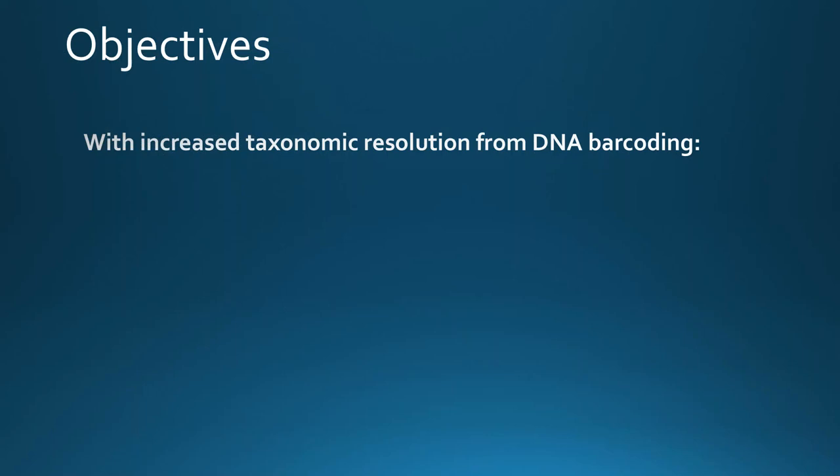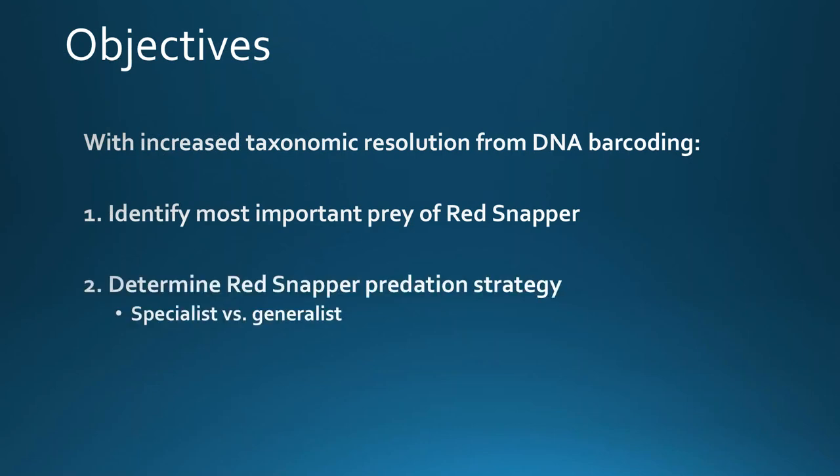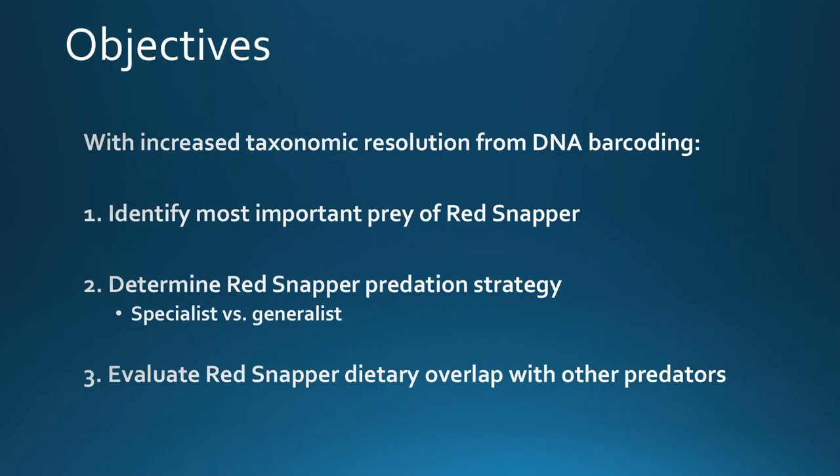We began our study with three main objectives. With increased taxonomic resolution from DNA barcoding, we wanted to identify the most important prey of red snapper, determine whether red snapper were specialist predators — eating just a few key species of fish, which can quickly drive down prey populations — or generalist predators, eating a wider diversity of different species. We also wanted to evaluate red snapper dietary overlap with other predators of similar size and habitat that they may potentially be competing with for limited resources.